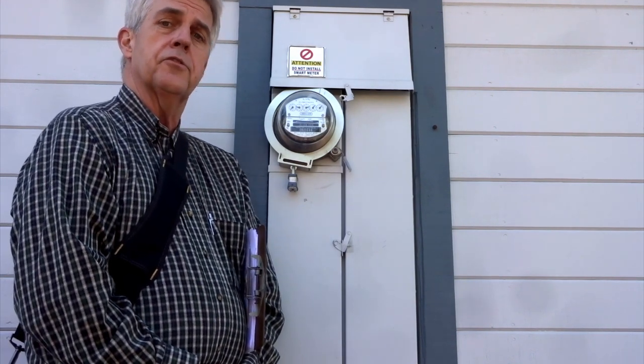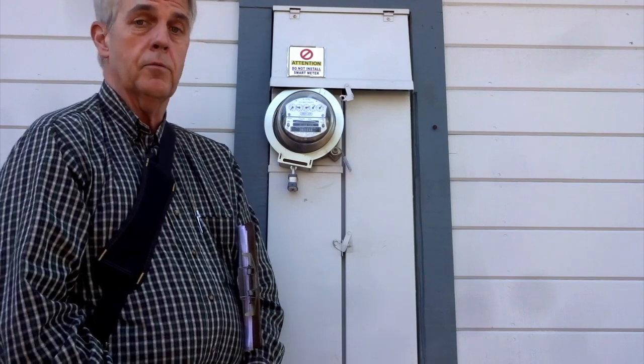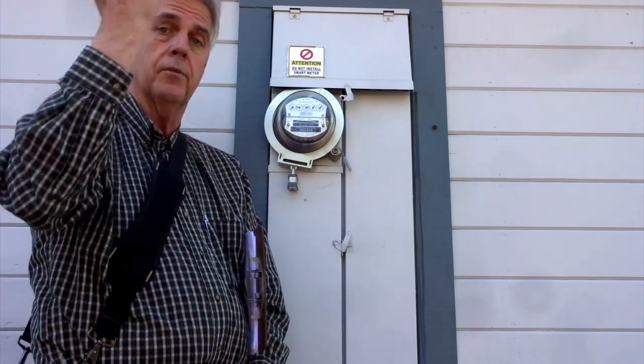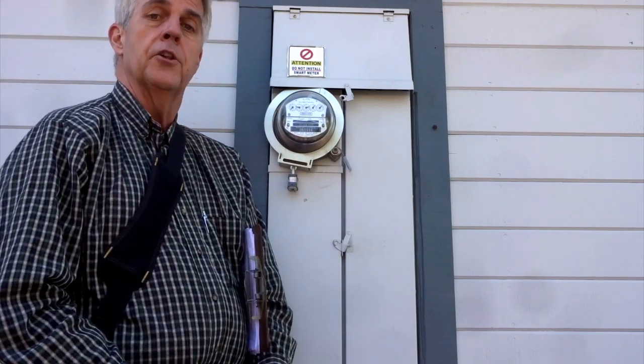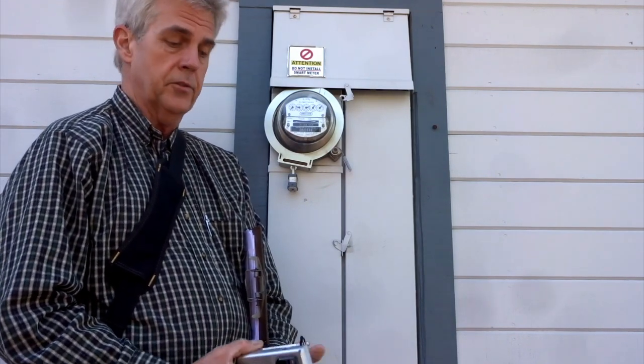We're at a house that has extremely high levels of dirty electricity. How do we know that? We're using an oscilloscope inside the house and a stetzer meter inside the house. The more of these so-called energy-efficient compact fluorescent and LED lights that we turn on, the more dirty electricity specifically that we see on the stetzer meter and on the oscilloscope.